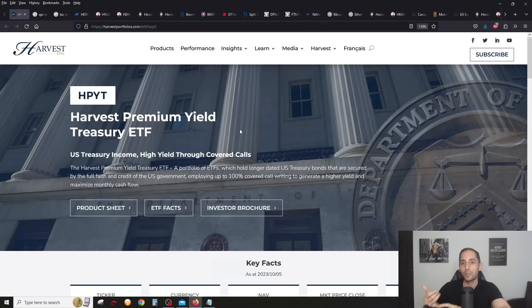You have H-Bond from Hamilton, Evolve launched one called BOND, and Horizons has LPBF that just launched — but HPYT is the one with the highest yield, over 15% right now. I personally invested $20,000 of my own money in this one. It holds US government long-term bonds and writes covered calls on it, giving you a 15% yield. Make sure to check out this ETF and the video I did reviewing it in detail with Michael Kovacs, CEO of Harvest, just a few days ago.